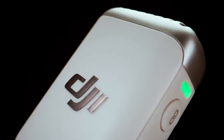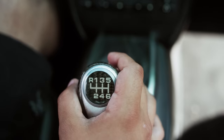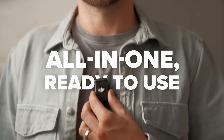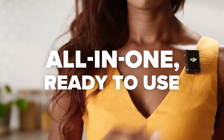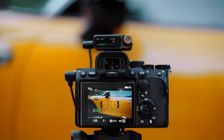Introducing the revolutionary DJI Mic 2, the ultimate microphone and audio recording system for creators on the move. Up your game with this simple all-in-one system that's easier to use than ever before. The instant you open the case, your mic is linked and ready.